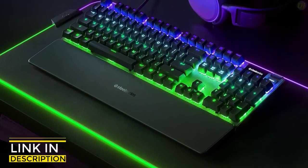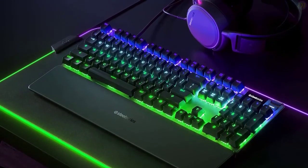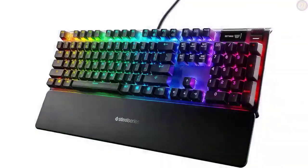To finish, for gamers looking for that edge, the SteelSeries Apex Pro offers one of the best keyboard experiences, especially with the game-changing customizable actuation.